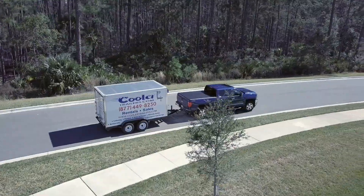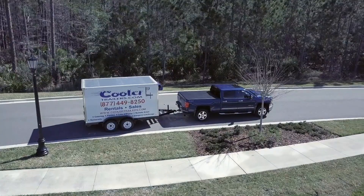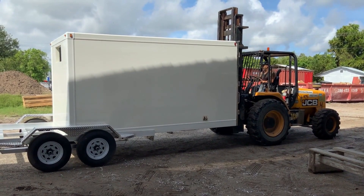Are you looking for a small refrigerated trailer for sale or freezer trailers in South Bend, Indiana? Look no further than Cooler Trailers — small refrigerated and freezer trailers. Our small refrigerated trailer gives you the refrigerated truck experience without the need for a CDL license or the high cost of ownership.